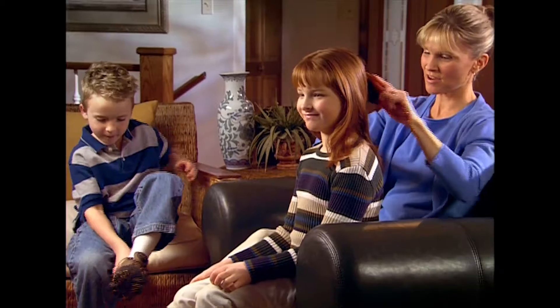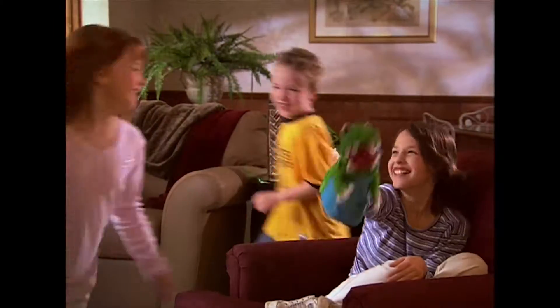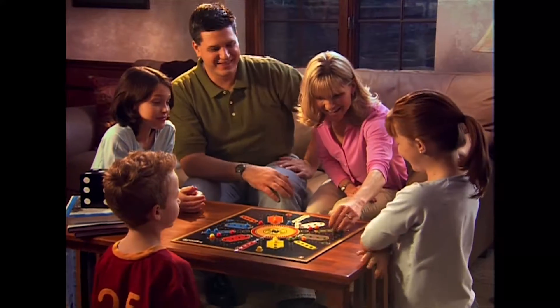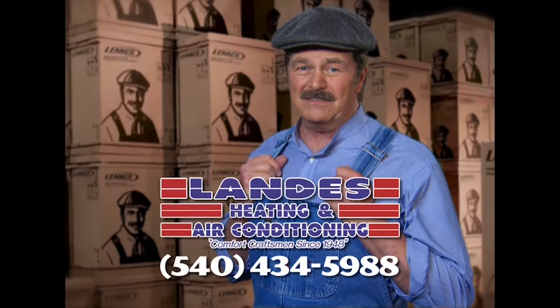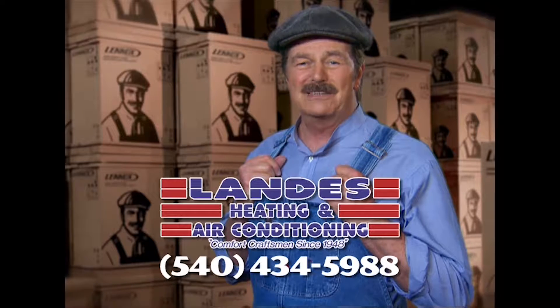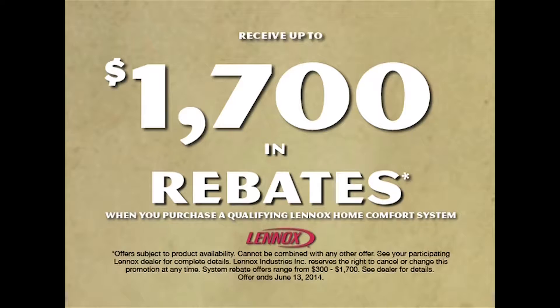We all want to give our kids the best of everything — the best nutrition, the best education, and the best place to grow up. Even the air they breathe. Lenox strives to provide the best air quality for your family's home, free of indoor air pollutants. At Landis Heating and Air Conditioning, they can install a Lenox customized comfort system in your home. Let Landis sweat the details so you can relax in comfort. Call Landis Heating and Air Conditioning today and get up to $1,700 in rebates.